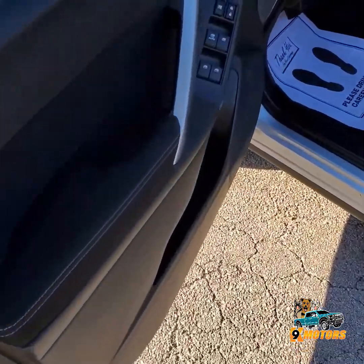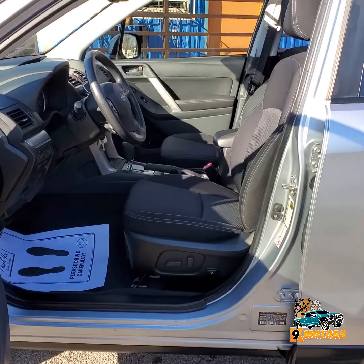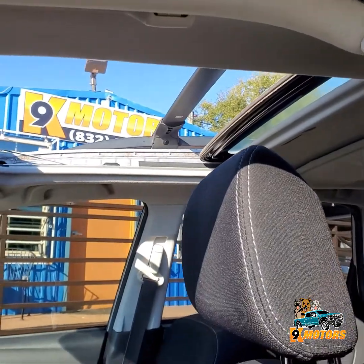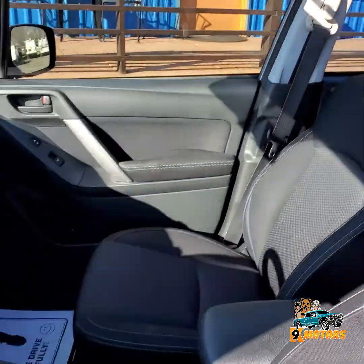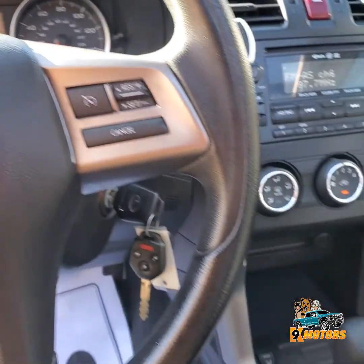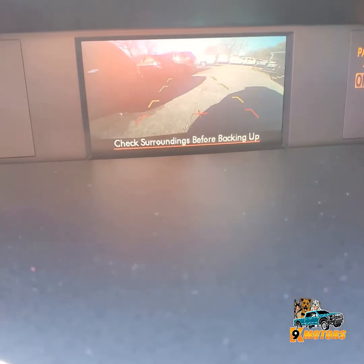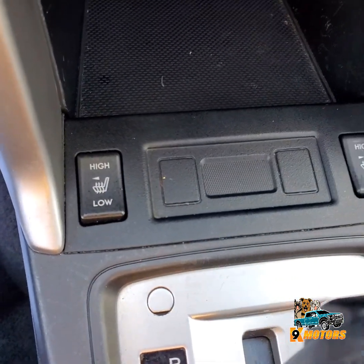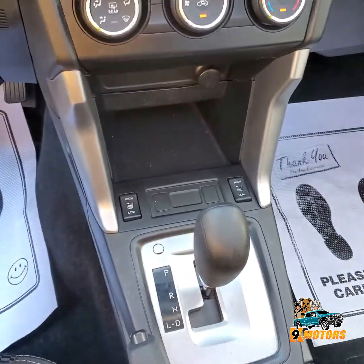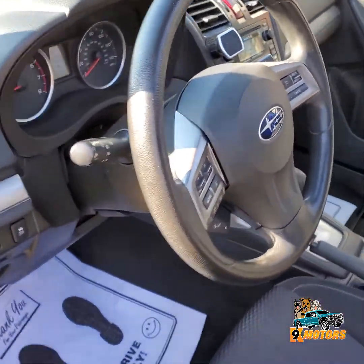Ok guys, let's check out the interior. We got power windows, power mirrors, power locks — outstanding condition. Look at the gorgeous Subaru Forester. We have a backup camera, you can see, heater seats. Nice radio. All your controls.